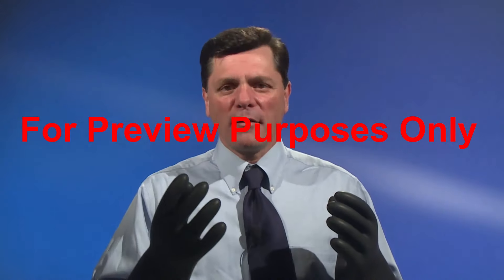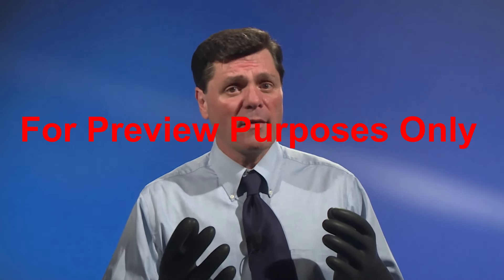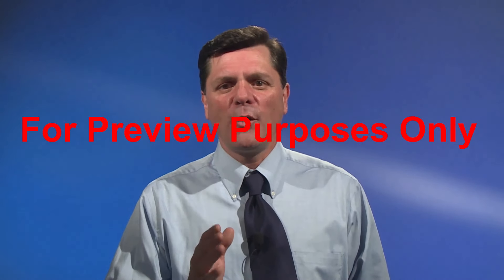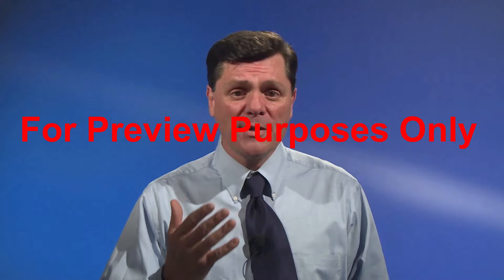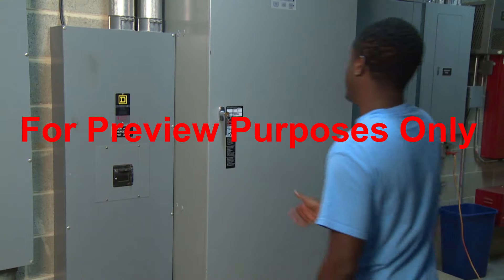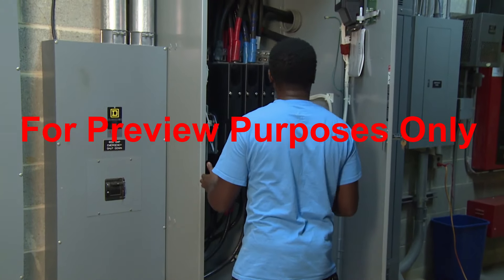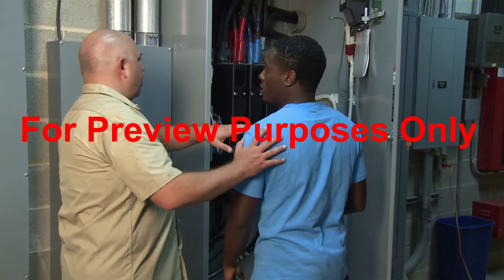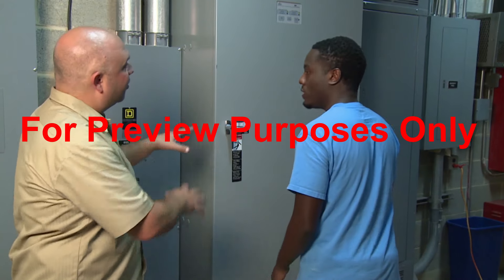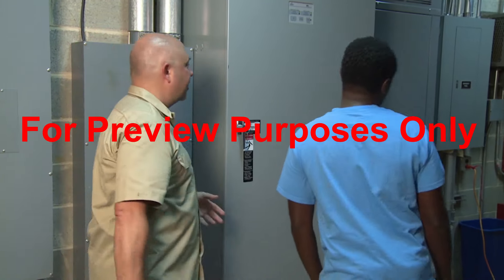While preventing arc flash in your facility largely depends on the safe work practices of qualified electrical workers who are servicing the equipment, there are things that other employees can do to keep safe around potential arc flash situations as well. First, if you're not qualified and authorized to operate or work on electrical equipment, you shouldn't try. Small mistakes with high voltage can have big consequences. That's why it's also a good habit to stay clear of electrical equipment and potential arc flash sources under any circumstances.